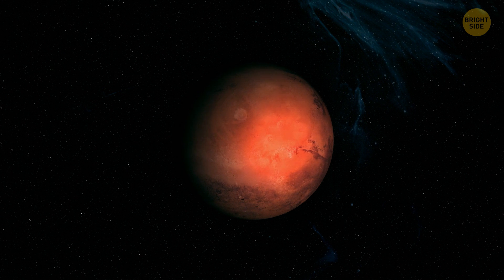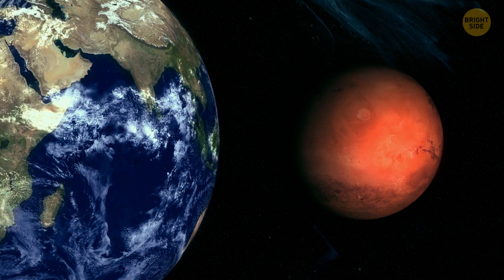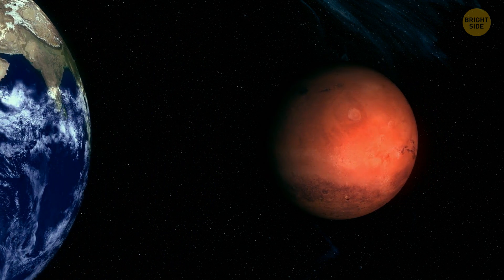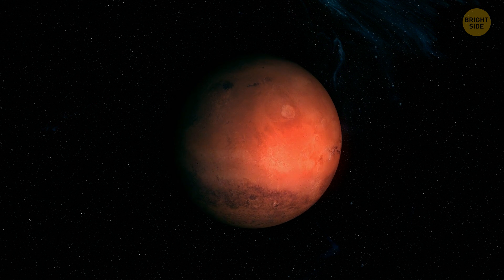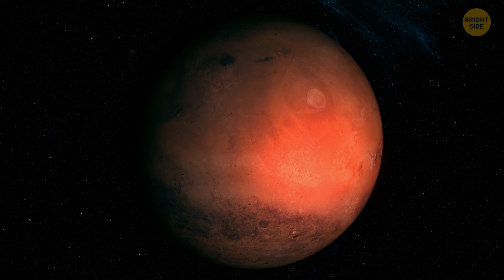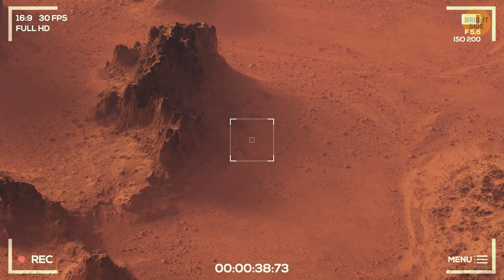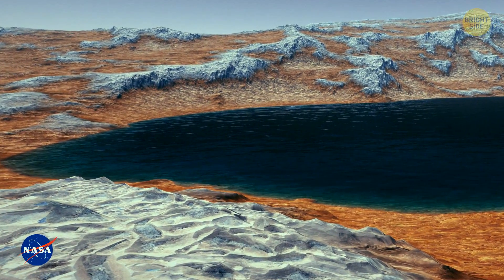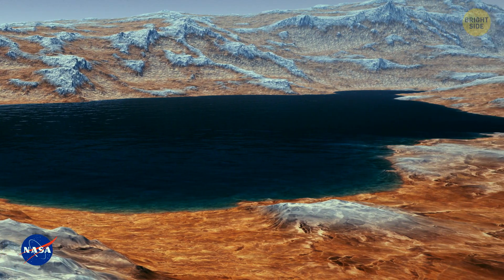Is Mars habitable? The number one thing a living organism should worry about here is space radiation. Earth has a magnetic field and a thick atmosphere to protect its surface from radiation — Mars has neither. The planet's gravity is one-third of Earth's, so weaker gravity and a thinner atmosphere make it harder for any living being to survive on the red planet. In 2013, NASA reported an ancient freshwater lake that could have been a hospitable environment for microbial life. This is evidence that liquid water once flowed on Mars, suggesting it could have had the necessary environment to support life.